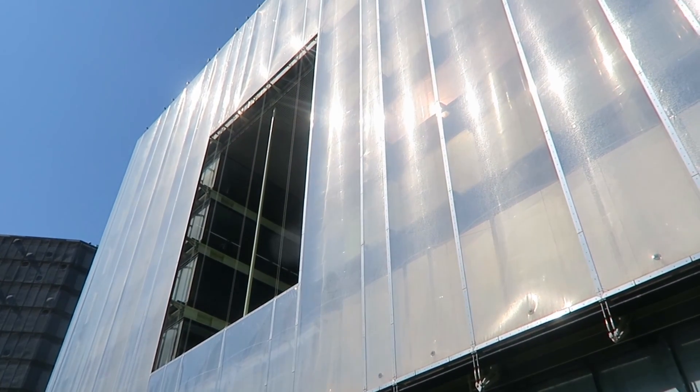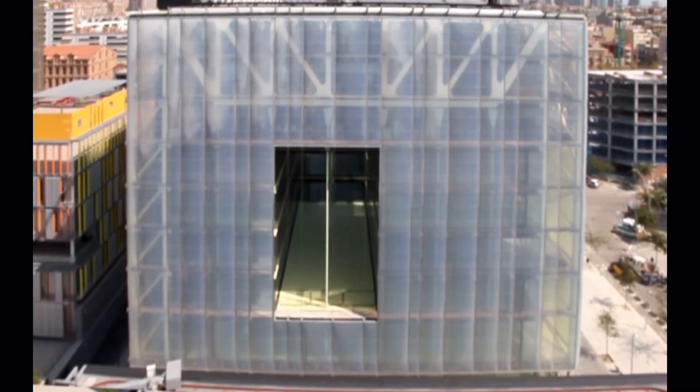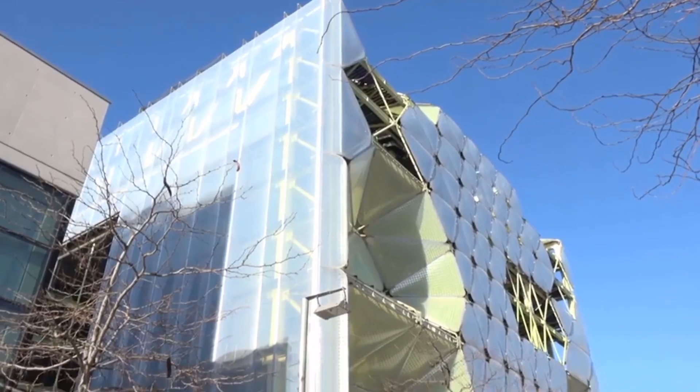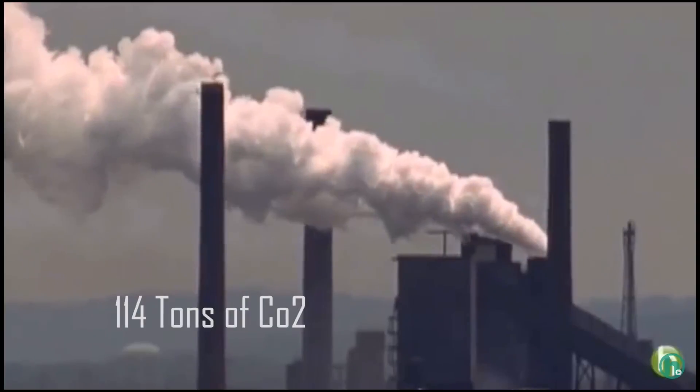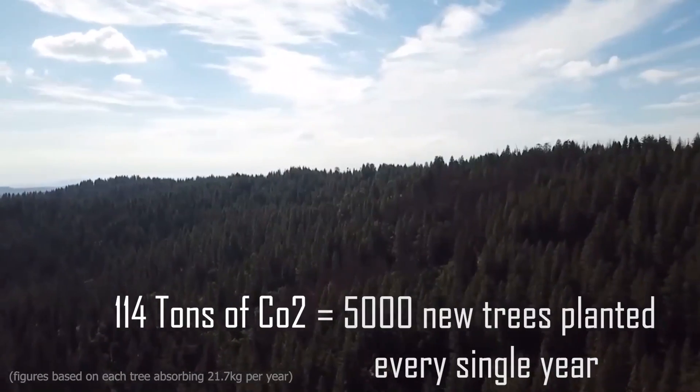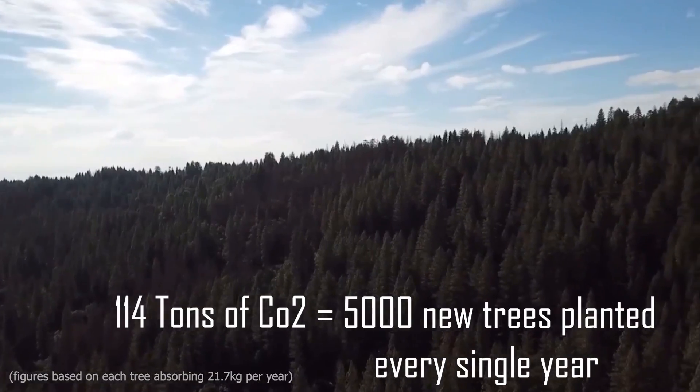Firstly, on the southeast facade, the cushions create a pattern of reverse design which creates a shade effect inside. Secondly, on the southwest facade, the longer cushions insulate the building as the nitrogen acts as a cloud-like solar filter. This combination of designs stops approximately 114 tonnes of CO2 entering our atmosphere per year — equivalent to planting over 5,000 trees every single year.